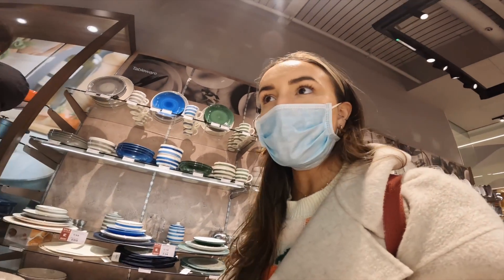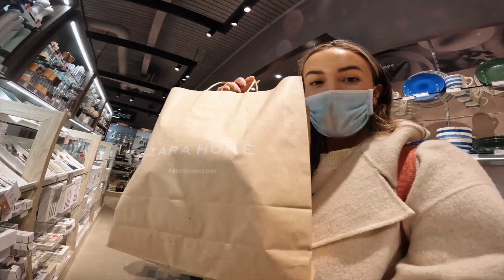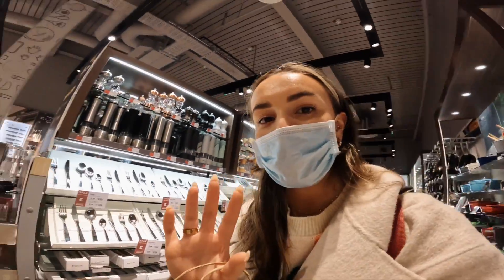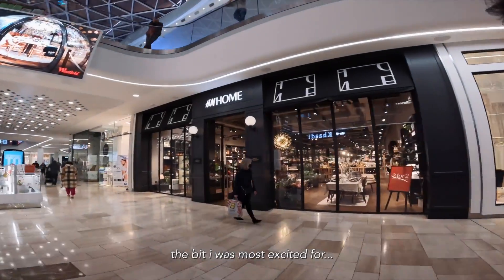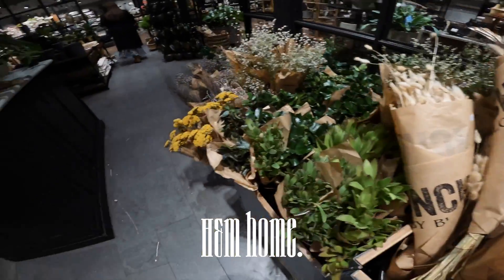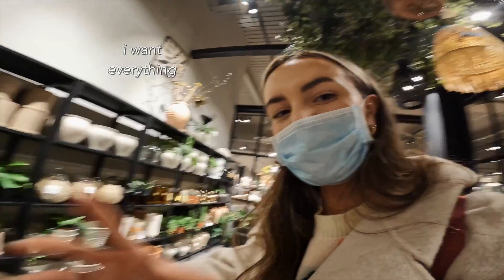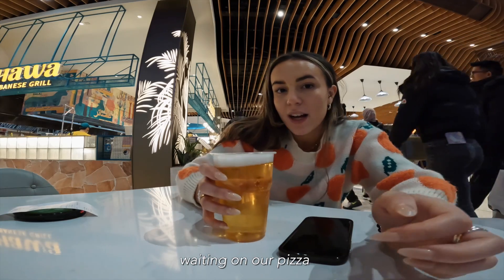Look who's joined me! We're doing some homeware shopping. Picked up something from Zara Home — never shopped there before, I'll do a little haul when we get home. Currently buying some knives at Procook — adulting! I am so excited! Currently in H&M Home, it's so, so pretty in here. We're having some dinner at Pizza Pilgrims, waiting on our pizza.